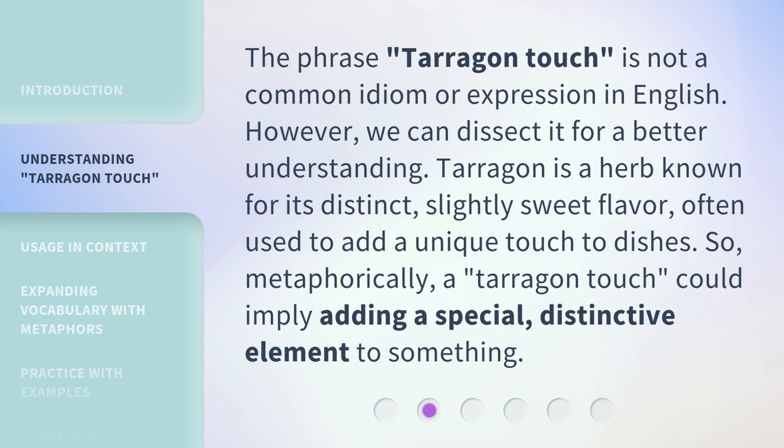The phrase 'Terragon Touch' is not a common idiom or expression in English. However, we can dissect it for a better understanding. Tarragon is a herb known for its distinct, slightly sweet flavor, often used to add a unique touch to dishes. So, metaphorically, a Terragon Touch could imply adding a special, distinctive element to something.